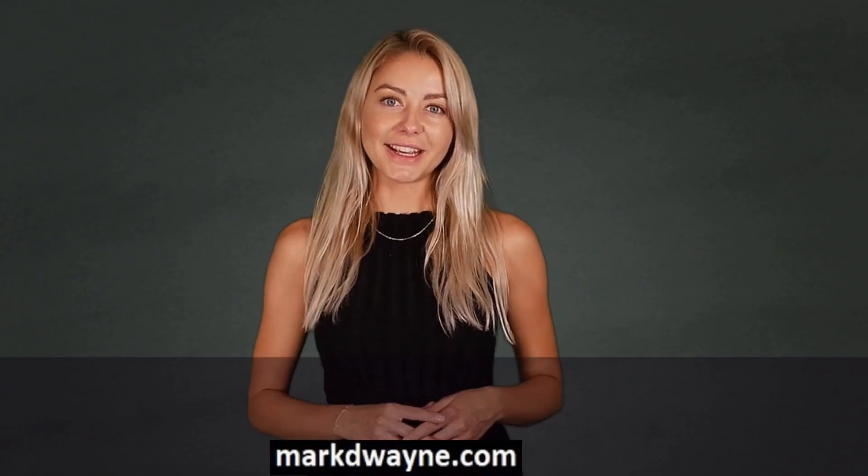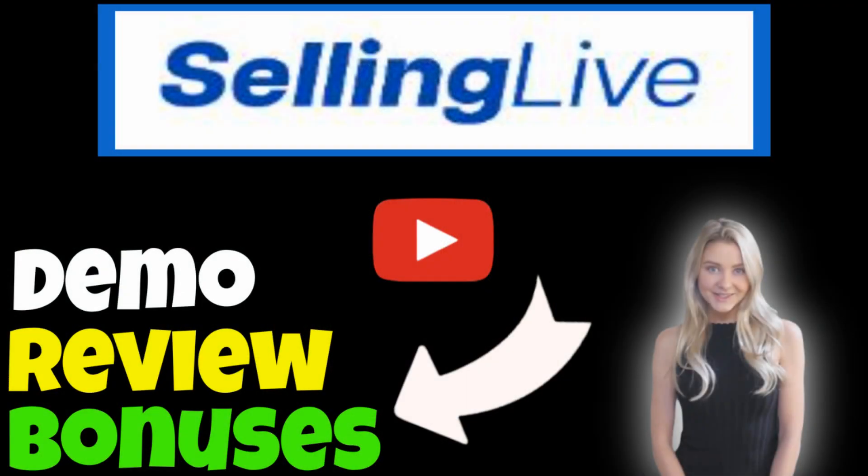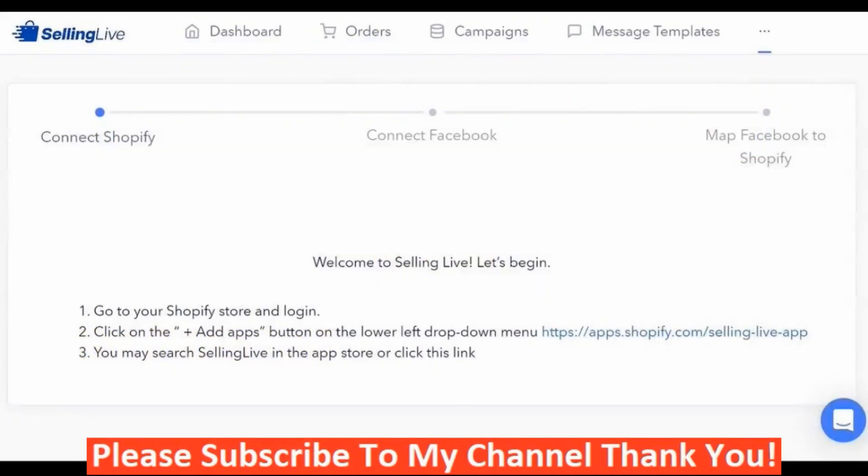Hey there, thanks for joining us. Be sure to watch this entire video as we guarantee it will be worth your time. Mark Dwayne here from markdwayne.com. This is my Selling Live review. So what is Selling Live? Selling Live is an e-commerce personalization platform that enables the commercial process of buying and selling over the internet.